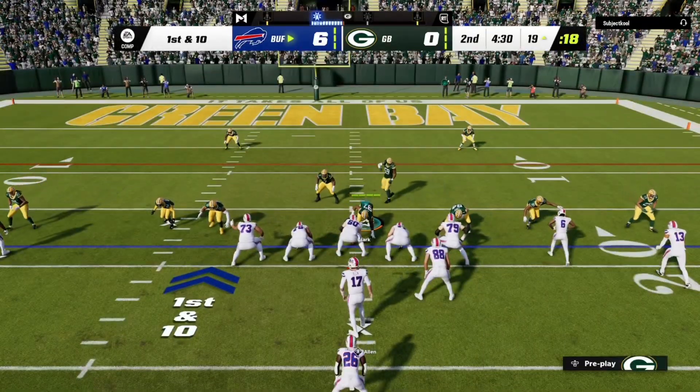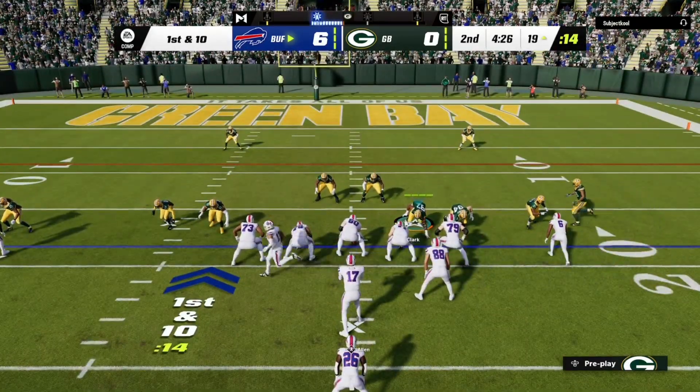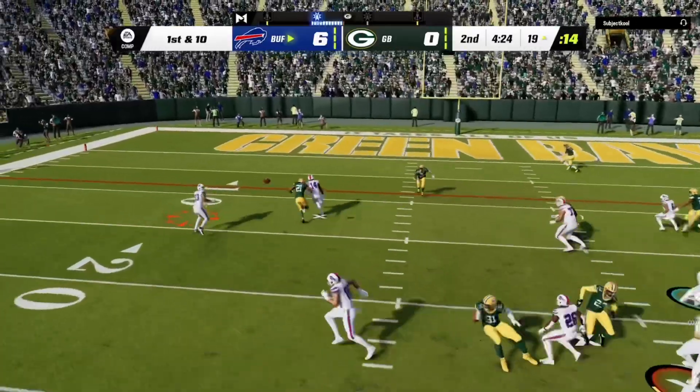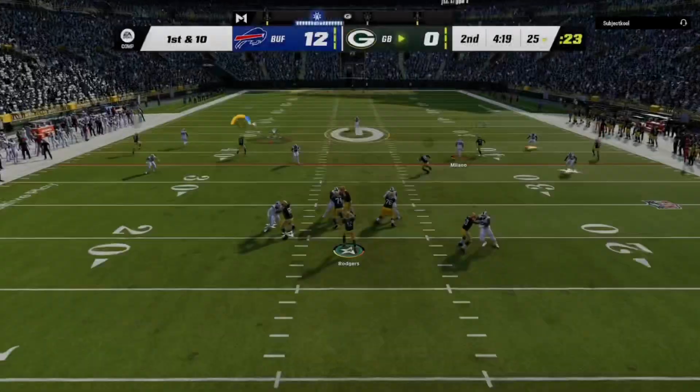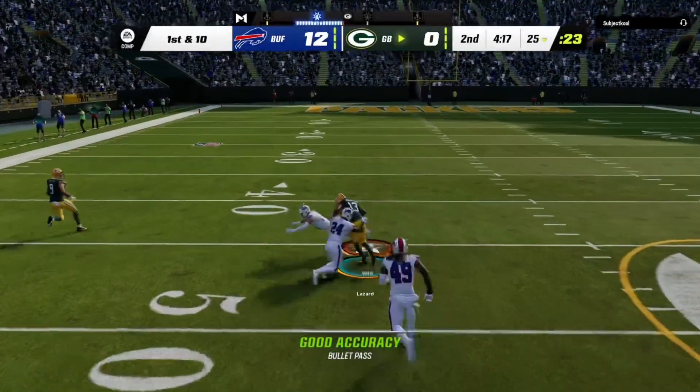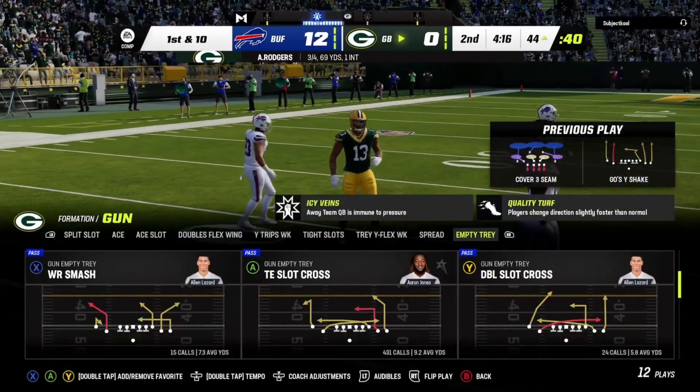So here's a first and 10 now down inside the 20. A quick pass to Davis — touchdown! Look, I know it's early first quarter, just their second drive of the game, but they've already thrown the interception and given up the score.